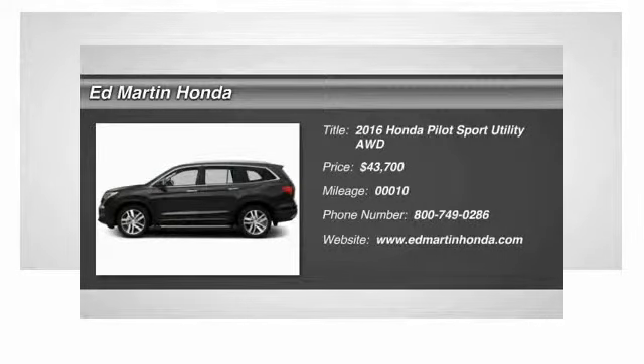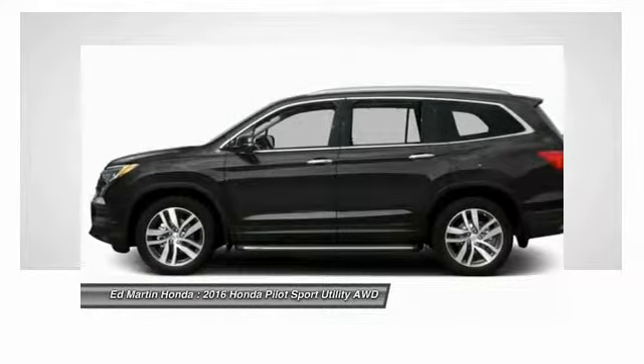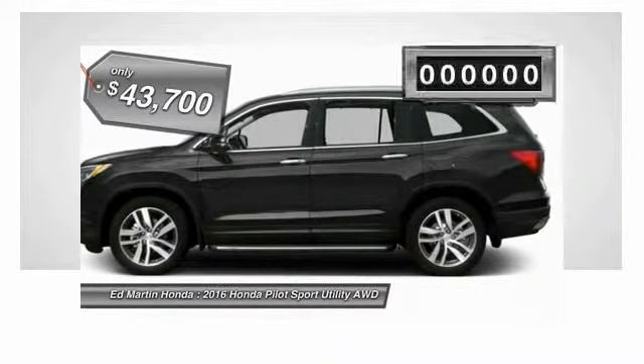2016 Pilot. Optimal Utility. Indulgent Interior. Powerful Performer. You'll be ready for almost anything in the Honda Pilot, and it is priced below $45,000.